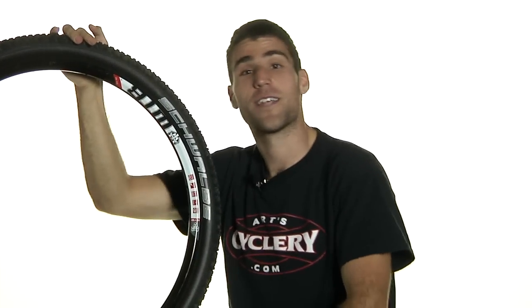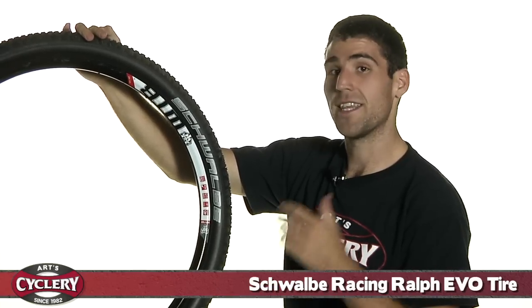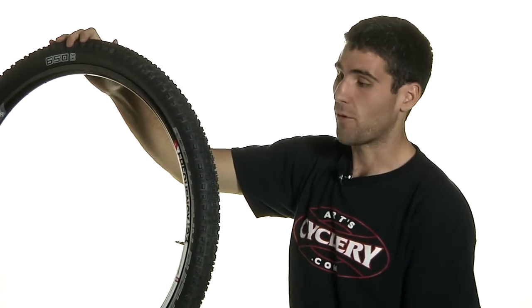Hey guys, this is Gerald over at ArtCyclery here to talk about Schwalbe's Racing Ralph tire. This is actually their best selling racing tire as well as ArtCyclery's most popular tire for mountain, of course.